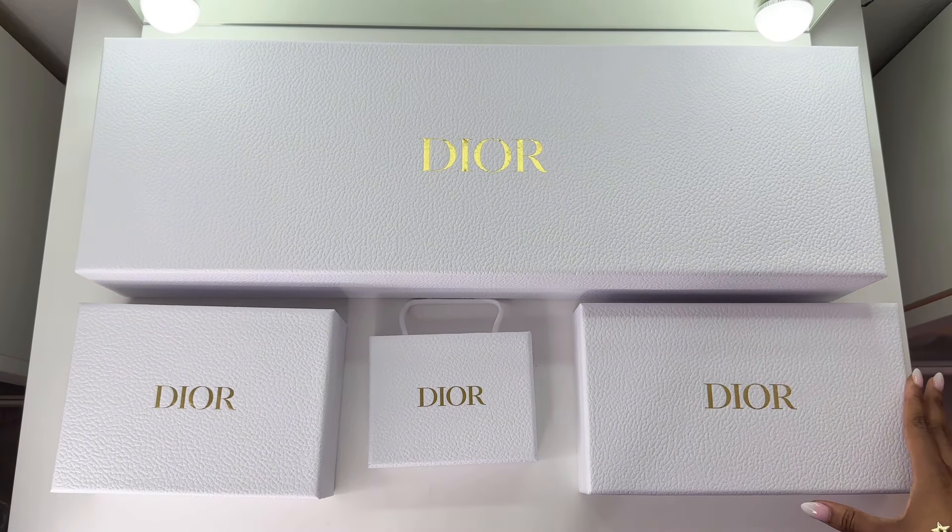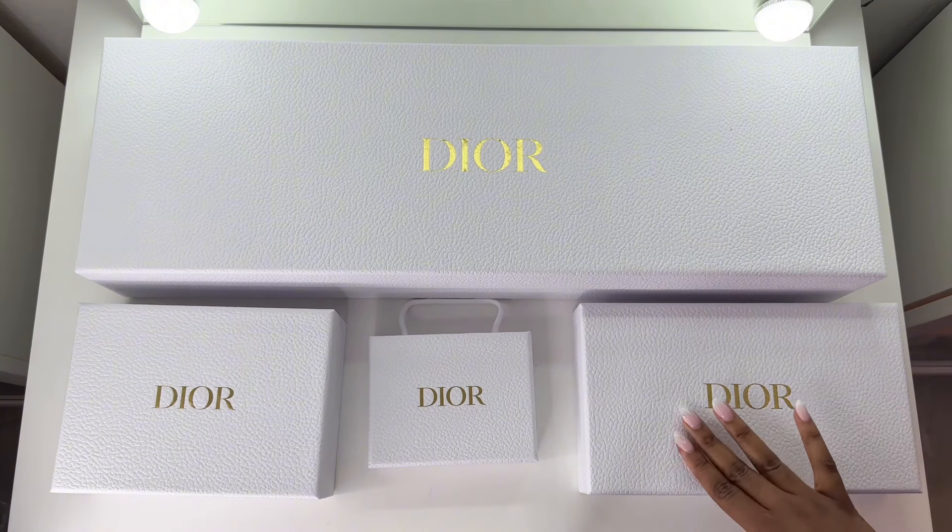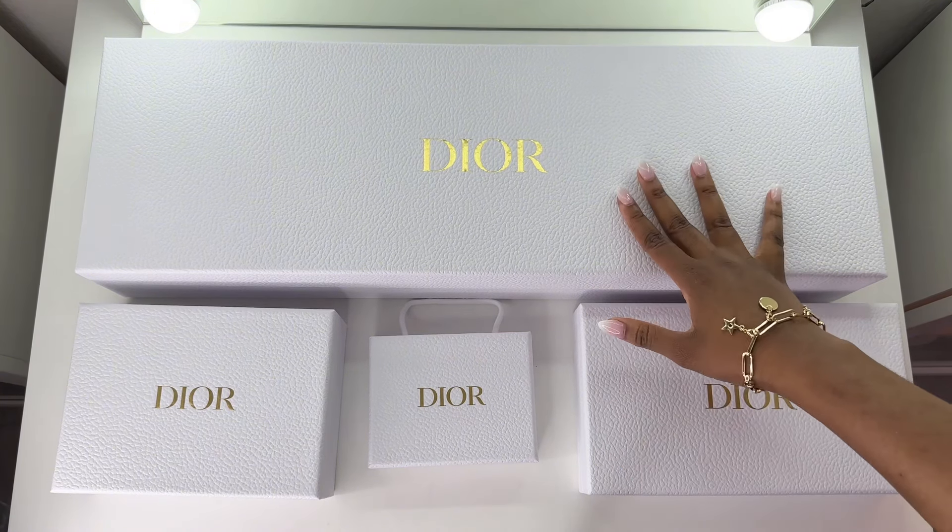I will be going through all the loyalty program tiers and showing you guys the current gifts that you can redeem right now.